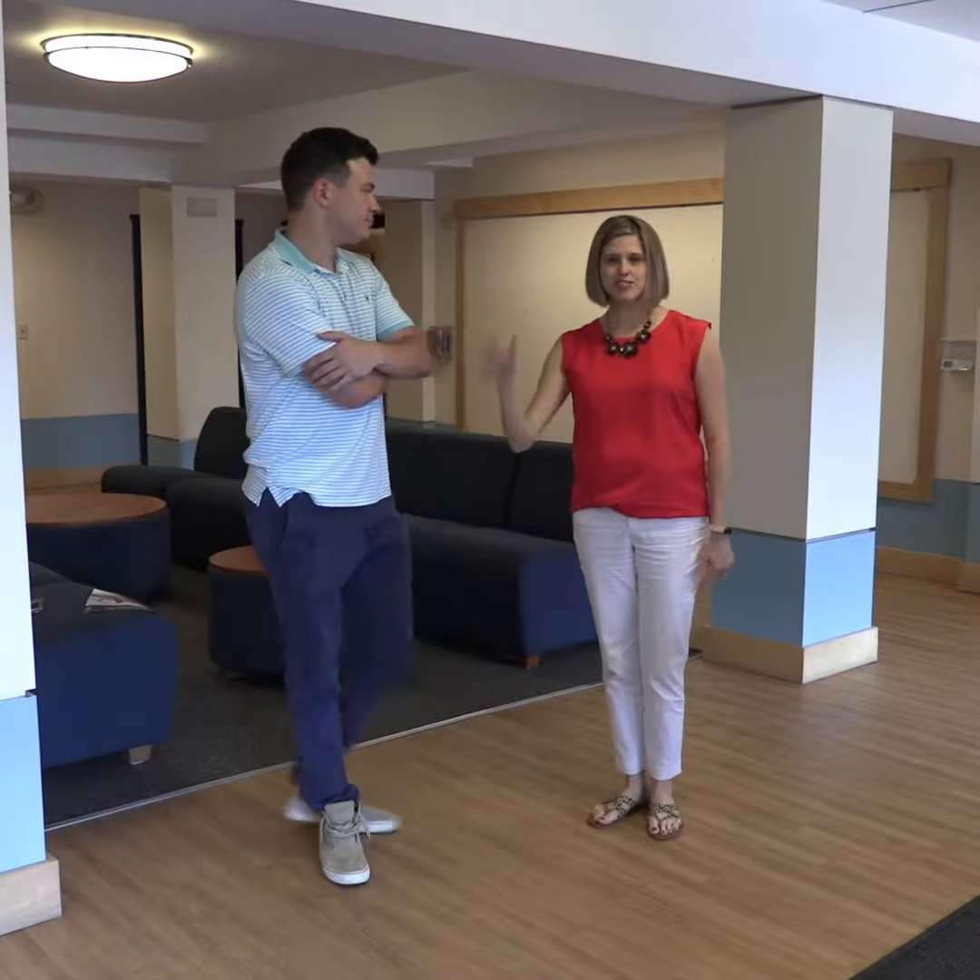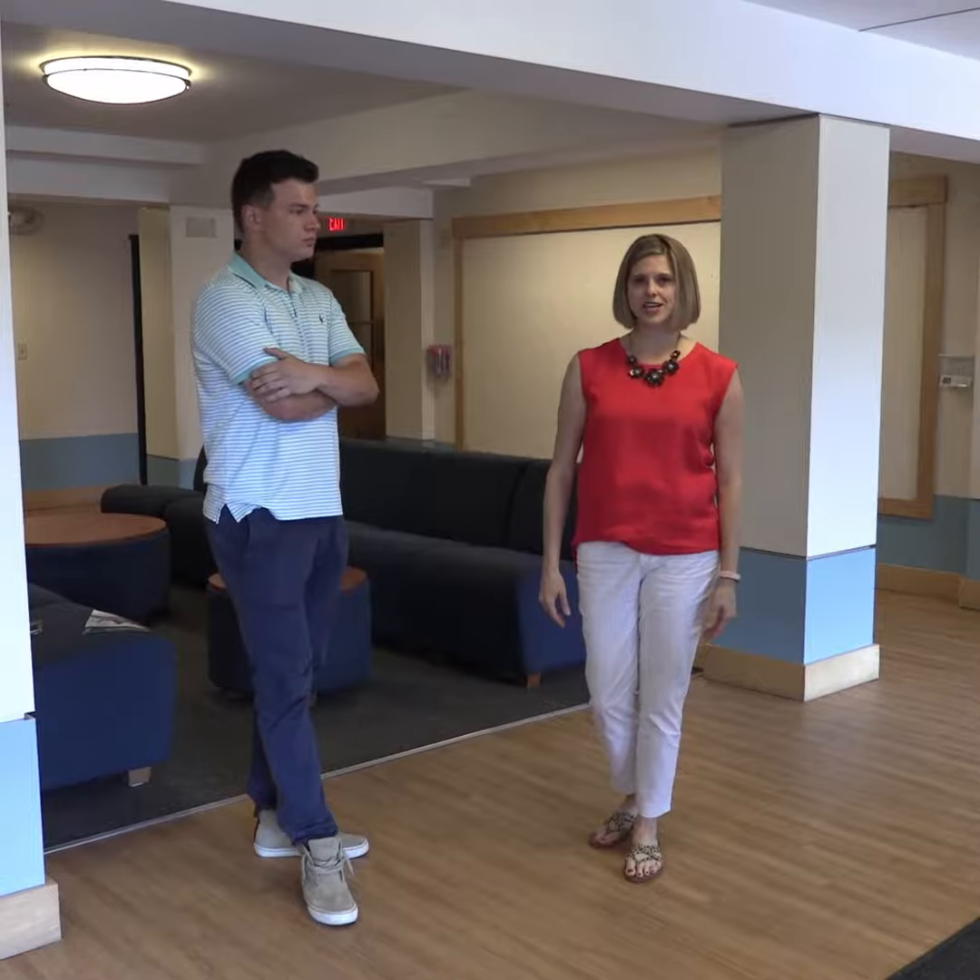Hi, I'm Alex and on today's episode we will be discussing residential life with Amanda here. Hi folks, I'm Amanda Grazioso, Director of Residential Life and Dining Services.